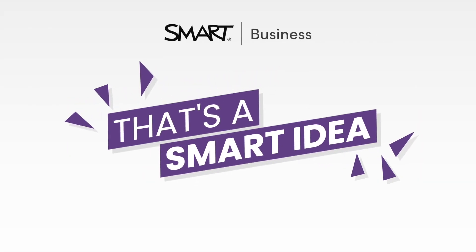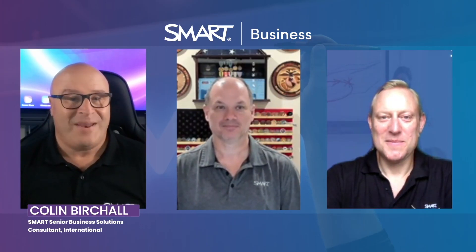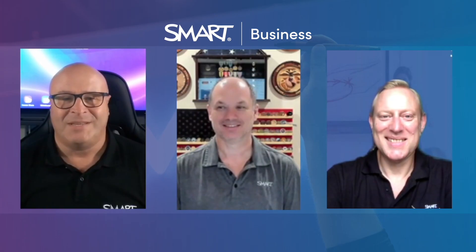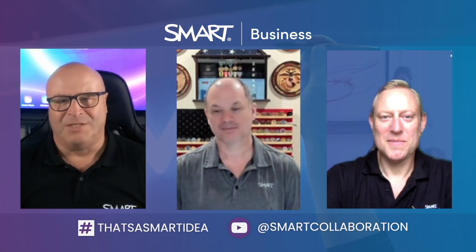Hi, Colin Virchow here from Smart Technologies. A huge welcome to our smart partner community and welcome to another 'That's A Smart Idea' — the one-minute video which never lasts a minute — where we here at Smart for Business help our smart partners sell more smart business products into your customers and add value to your smart business proposition.